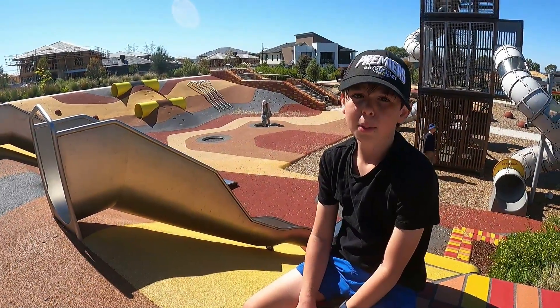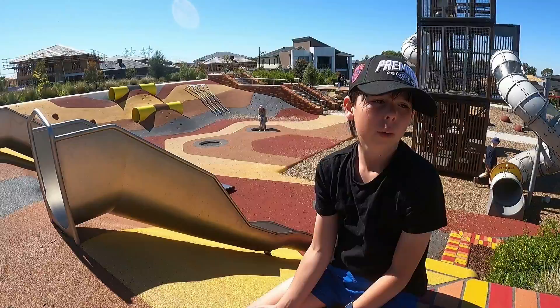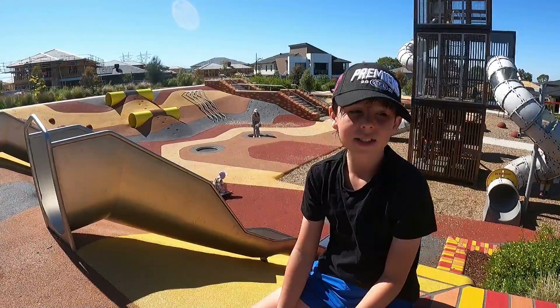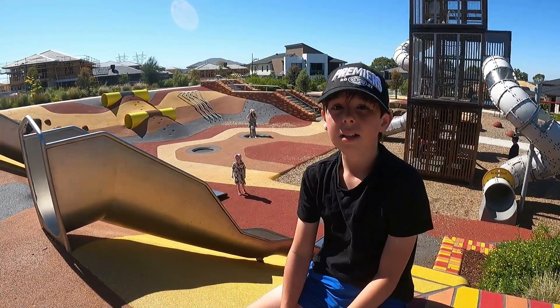There are lots of things to do at this park, such as going on slides, going through the tunnels, going on swings. There's even a little tapey at the back.